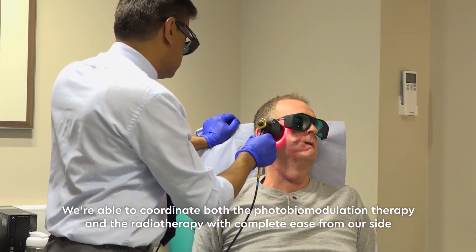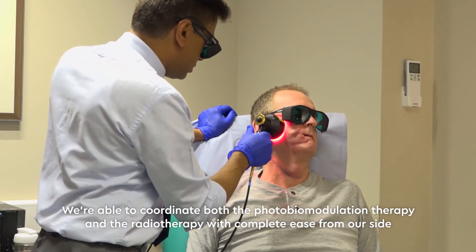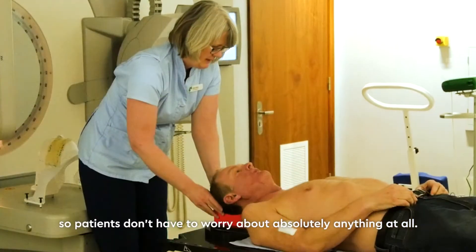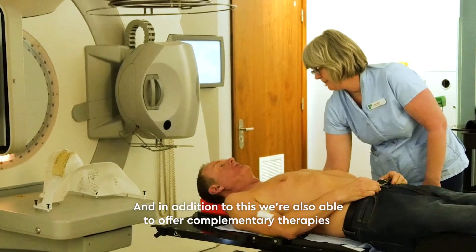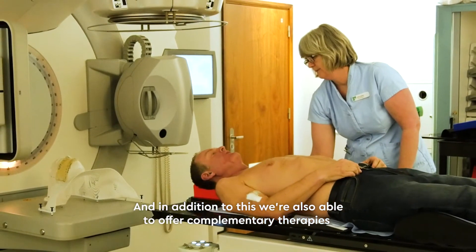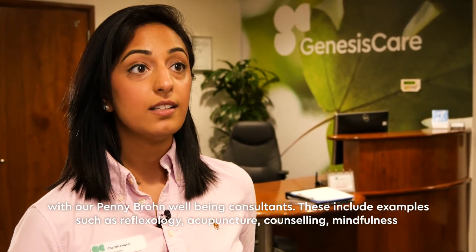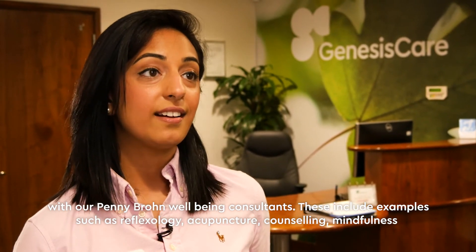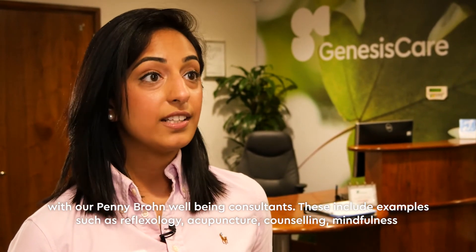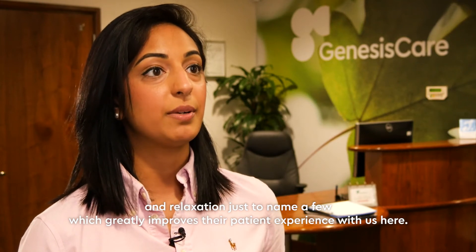We're able to coordinate both the photobiomodulation therapy and the radiotherapy with complete ease, so patients don't have to worry about anything at all. We make sure it's a streamlined service from beginning to end. In addition, we're also able to offer complementary therapies with our Penny Brown wellbeing consultants, including reflexology, acupuncture, counselling, and mindfulness and relaxation, just to name a few — all alongside the radiotherapy, which greatly improves the patient experience.